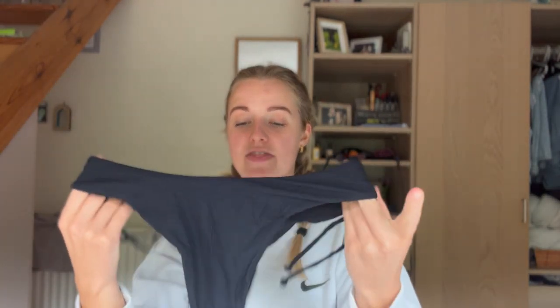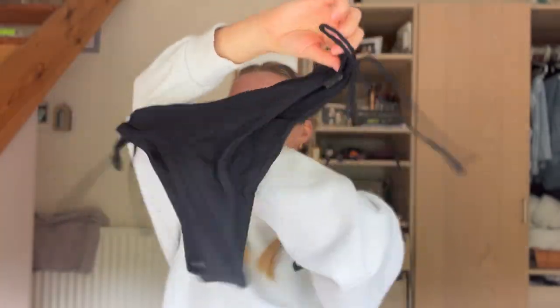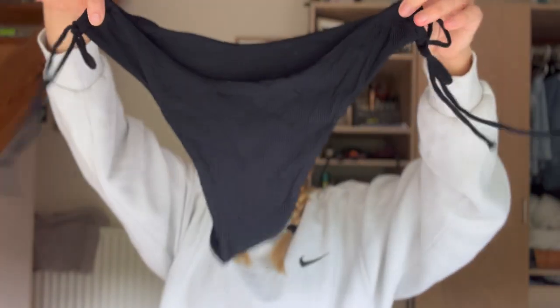The black bikini bottoms are high-waisted and a thong style with cute little ties on the side. I'll have to figure out how to show you the bikinis because I'm not sure I want my whole body on camera.